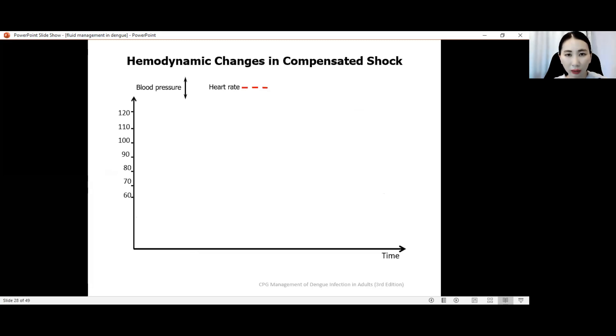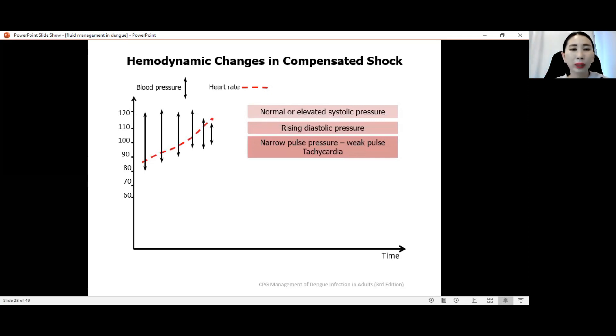These are the hemodynamic changes in compensated shock — looking at blood pressure and heart rate. As time progresses and the patient moves into worsening shock, systolic blood pressure remains almost at 120 and only drops later. But there is a gradual rise in diastolic blood pressure due to peripheral vasoconstriction and increased peripheral vascular resistance — the body's mechanism to maintain blood supply to vital organs. This rise in diastolic pressure causes a narrowing of pulse pressure between systolic and diastolic, with the systolic remaining elevated but diastolic rising, creating a narrow pulse pressure.